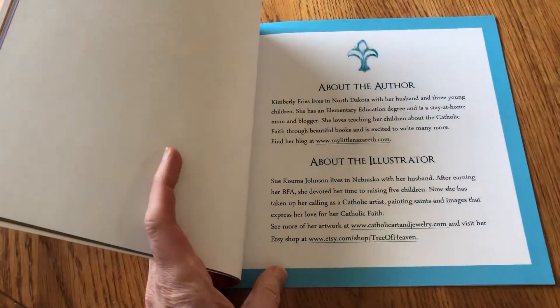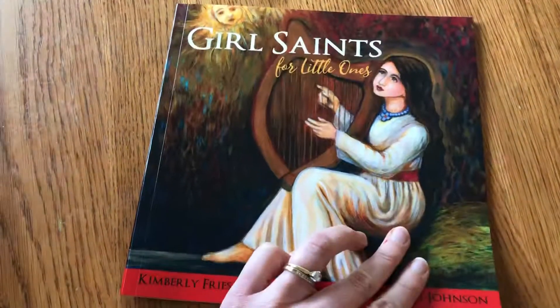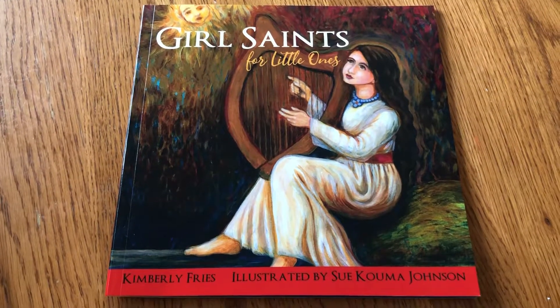And then after this, you'll find about the author and illustrator. Here is the back of the book. I hope you enjoy this book and please spread the word about it.